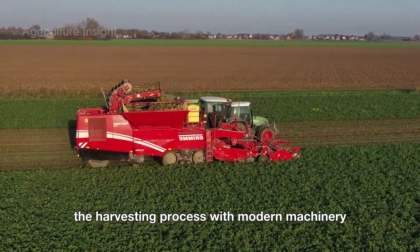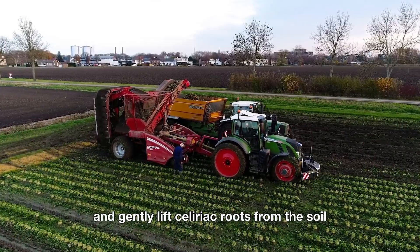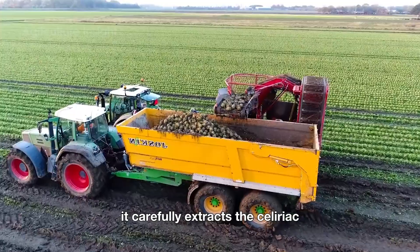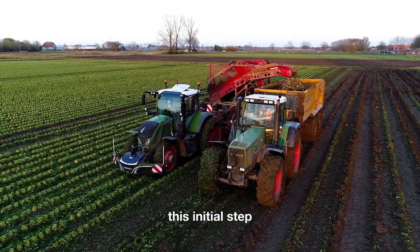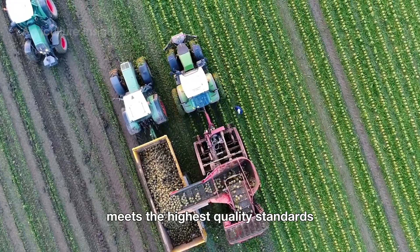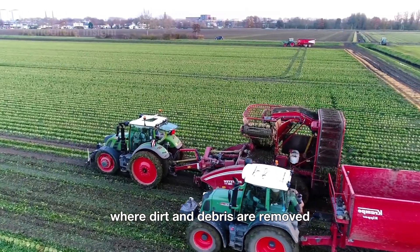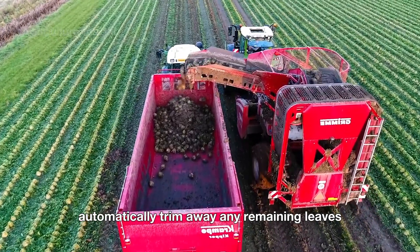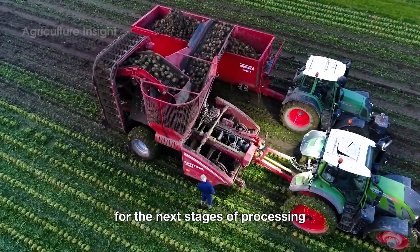The harvesting process with modern machinery begins with specialized machines equipped with large cutting blades designed to create furrows and gently lift celeriac roots from the soil. As the machine moves slowly along the rows, it carefully extracts the celeriac and transfers it onto a conveyor belt without damaging its delicate skin. Right on the harvester's conveyor belt, the celeriac roots undergo a preliminary cleaning process where dirt and debris are removed, and integrated cutting blades automatically trim away any remaining leaves and small roots.